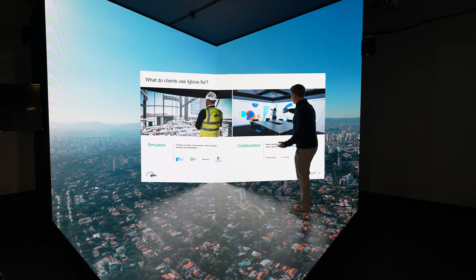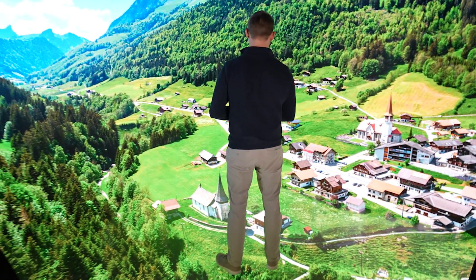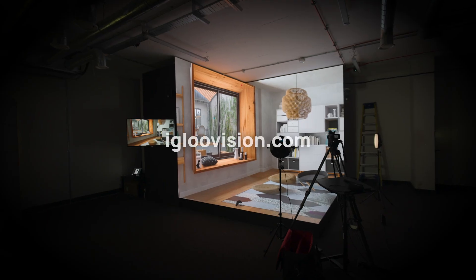It's really a match made in heaven and customers are noticing that. If you'd like to see ICE in action on the XR studio, check out our website igloovision.com and get in touch.